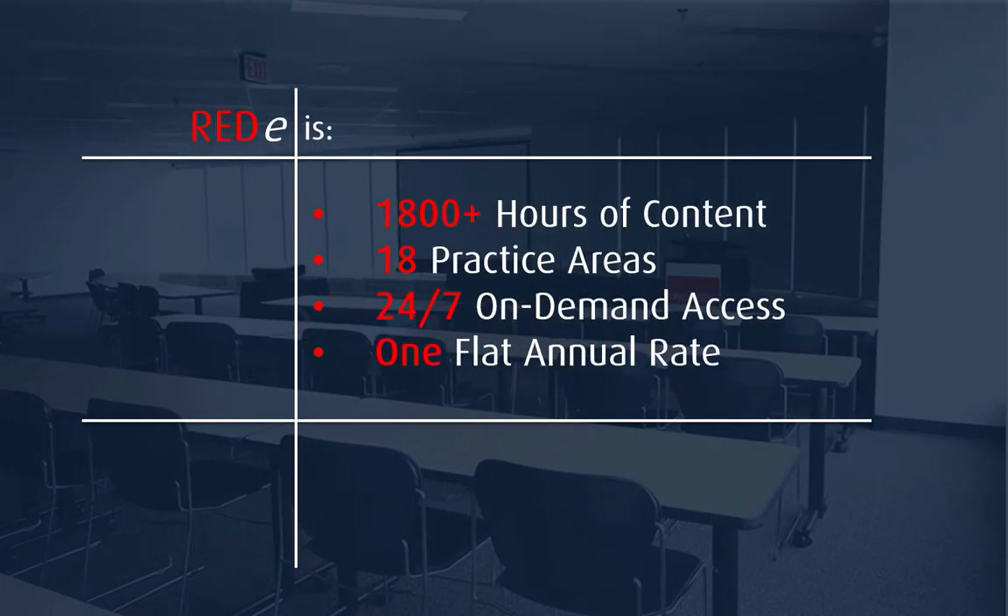Osgoode's Ready Passport is an online subscription that gives you access to over 1800 hours of premium legal content in 18 practice areas, recorded between December 2015 and January 2016. All of this is available to you anytime on the device of your choice for one flat annual fee.